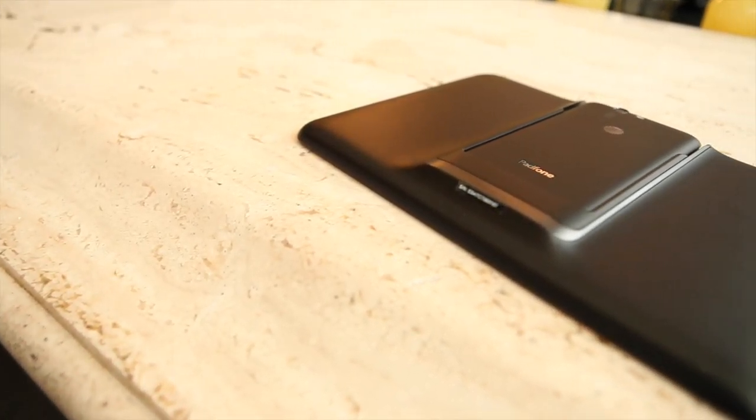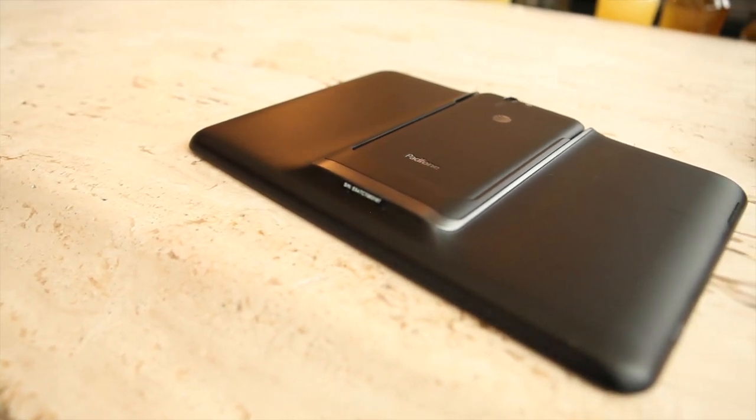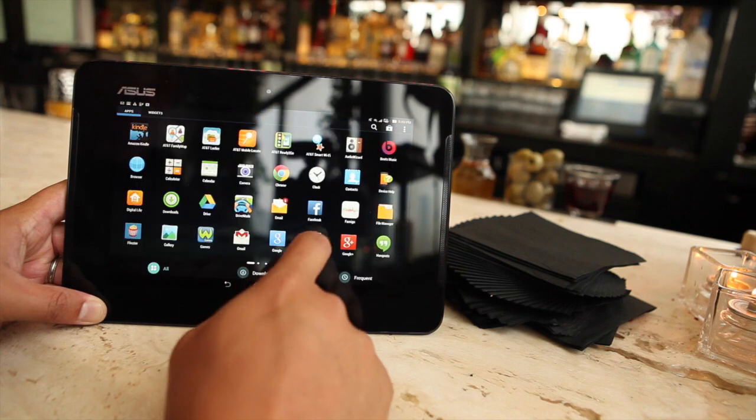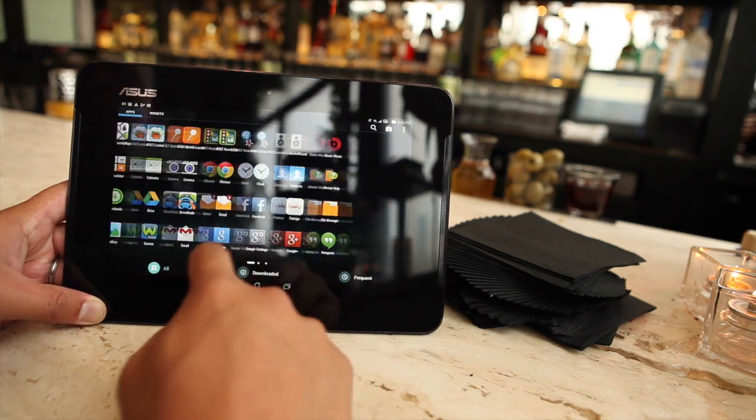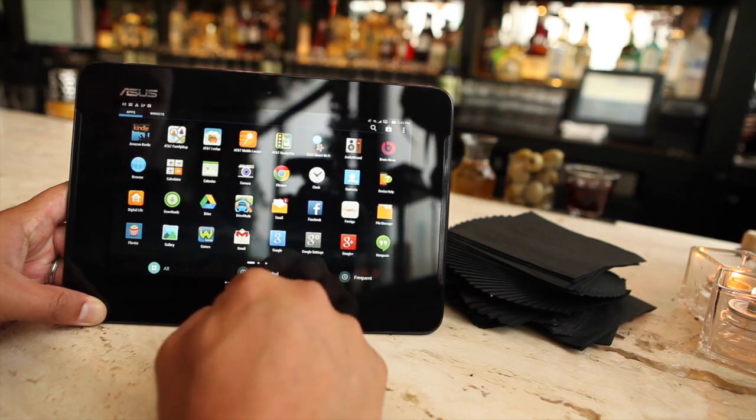The phone is a 5-inch 1080p screen, while the tablet is a 9-inch 1920 by 1200 resolution screen. On top of that, the tablet also houses a battery — you're going to have a 2,300 milliamp-hour battery in the phone, and a 4,990 milliamp-hour battery in the tablet.